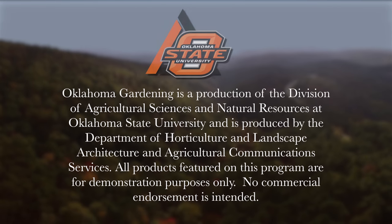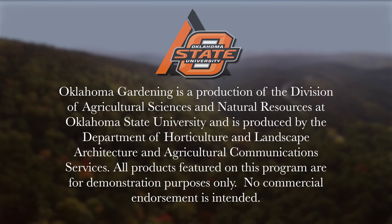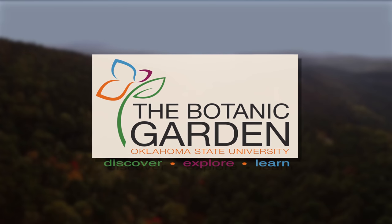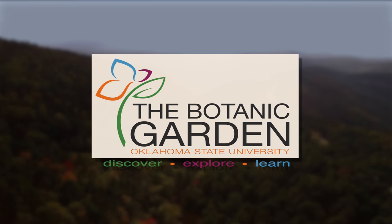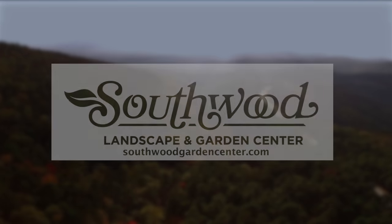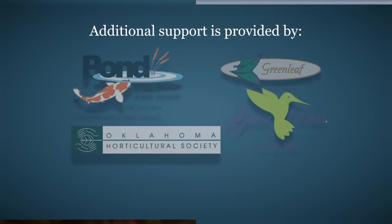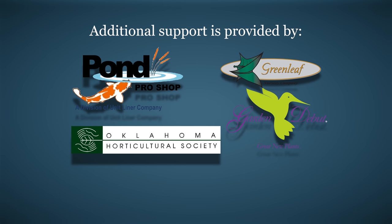Oklahoma Gardening is produced by the Oklahoma Cooperative Extension Service, part of the Division of Agricultural Sciences and Natural Resources at Oklahoma State University. The Botanic Garden at OSU is home to our studio gardens — we encourage you to come visit this beautiful Stillwater jewel. We wish to thank our generous underwriters: Southwood Landscape and Garden Center, the Oklahoma Department of Agriculture Food and Forestry, Pond Pro Shops, Greenleaf Nursery and the Garden Debut Plants, and the Oklahoma Horticultural Society.